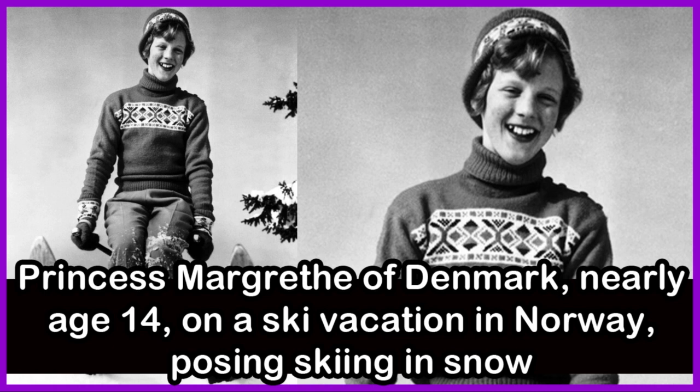Princess Margaret of Denmark, nearly age 14, on a ski vacation in Norway, skiing in snow.